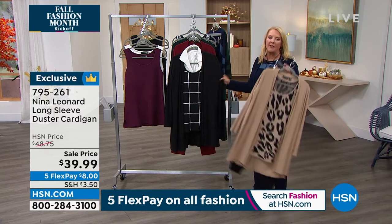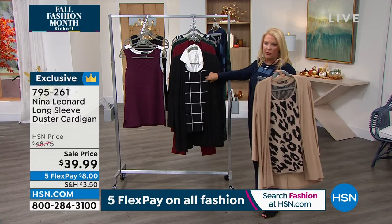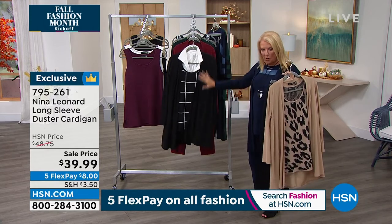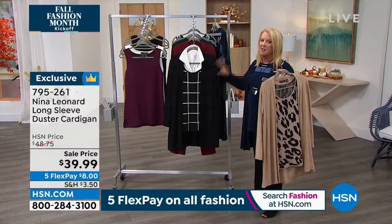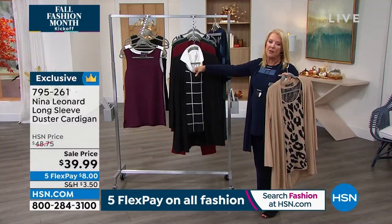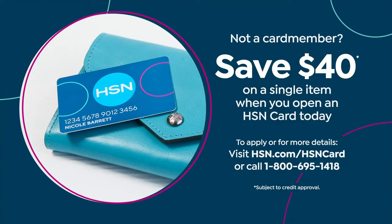This is a great year-round wearable — with two or three layers it's perfect even on a chilly or cold winter day, since this is a sweater knit. Now let's talk about our HSN credit card — we're giving you forty dollars off your very first purchase. You get the card and then if you decide to use it...